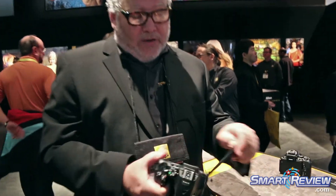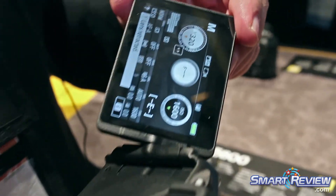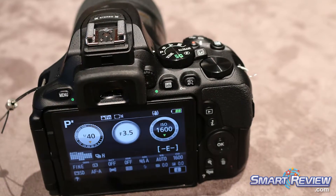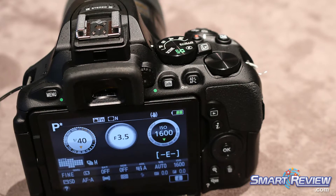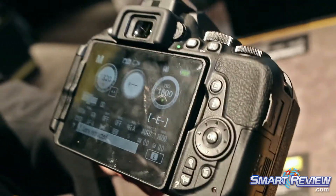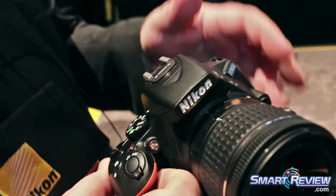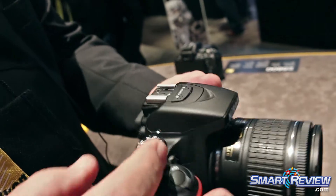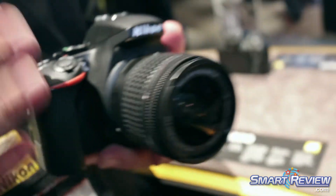It also has a great 3.2 inch articulated LCD screen on the back which is fully articulated and also has touch functionality, so that depending on the mode you can touch and it will focus and shoot on whatever subject you want. We've also got our standard built-in flash and a full complement of manual and automatic modes.